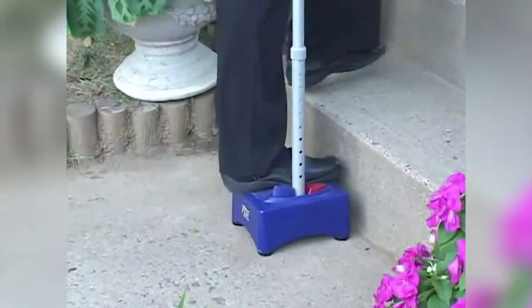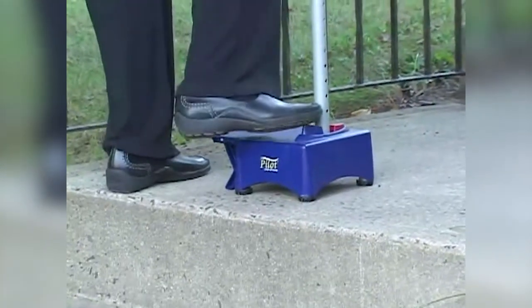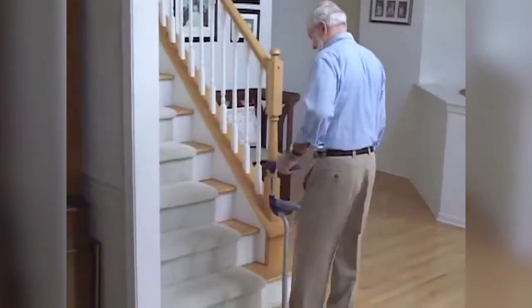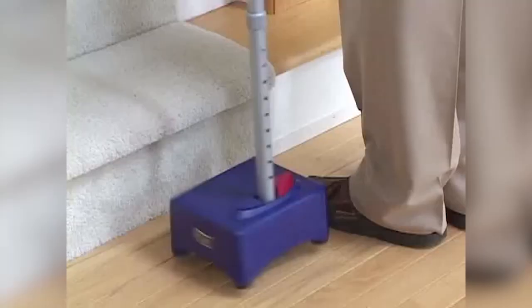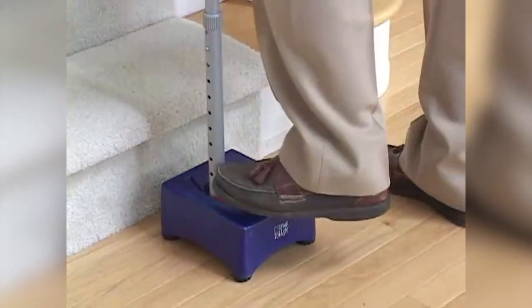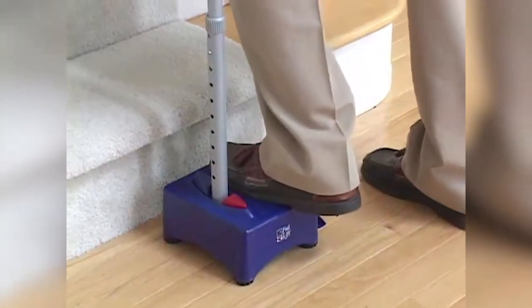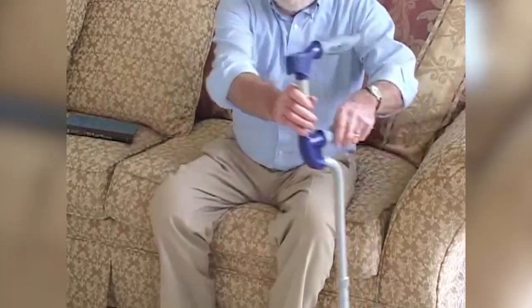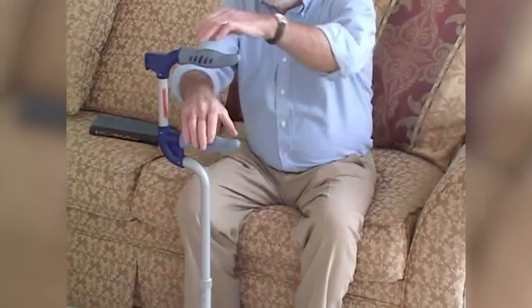The Step-Up Cane is half the height of a typical stair, so you can lay it on the edge of each step and step on it before the real step. This takes time, but better safe than sorry. The Pilot Step-Up Cane's button expands the stepping surface — just click the button with your foot to extend the platform for increased stability. With the increased surface area retracted, it's a conventional walking cane.